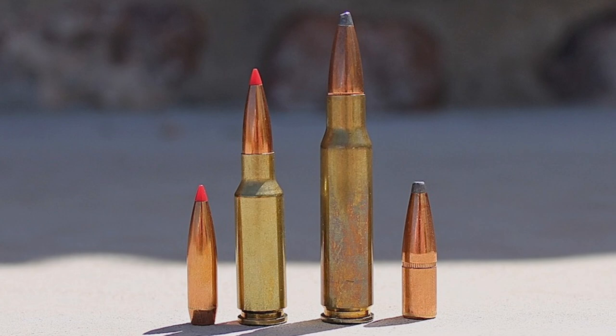Bill Alexander, who was the same guy who developed the .50 Beowulf, designed the 6.5 Grendel to fill this market niche in 2002. By modifying a 6.5mm PPC case — which is itself descended from the .220 Russian and the 7.62x39mm cartridges — Alexander was very successful in building an efficient, accurate, and sweet-shooting cartridge that functioned very well in the AR platform. The 6.5 Grendel cartridge is also significantly more powerful than the .223 Remington, and is extremely versatile, so it works extremely well for long-range shooting, tactical, law enforcement, varmint hunting, and big game hunting applications.